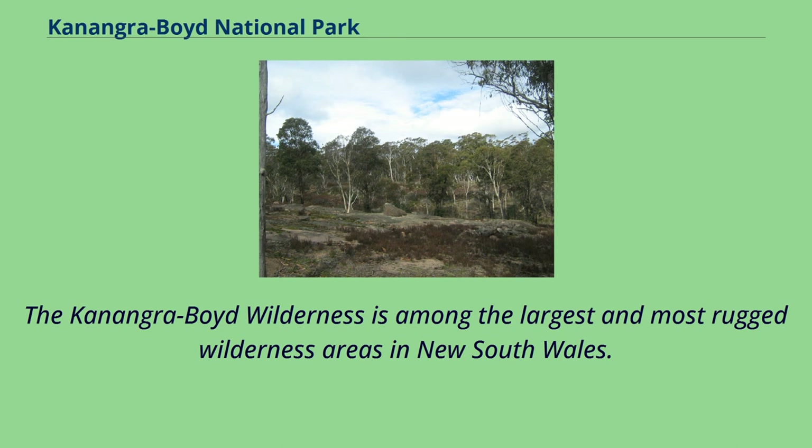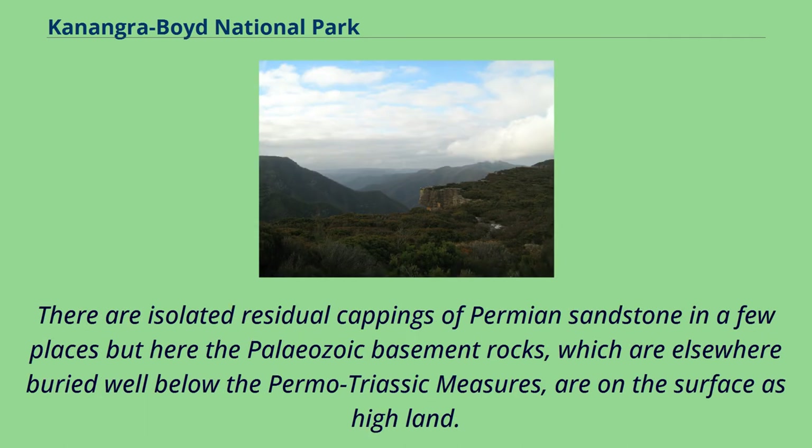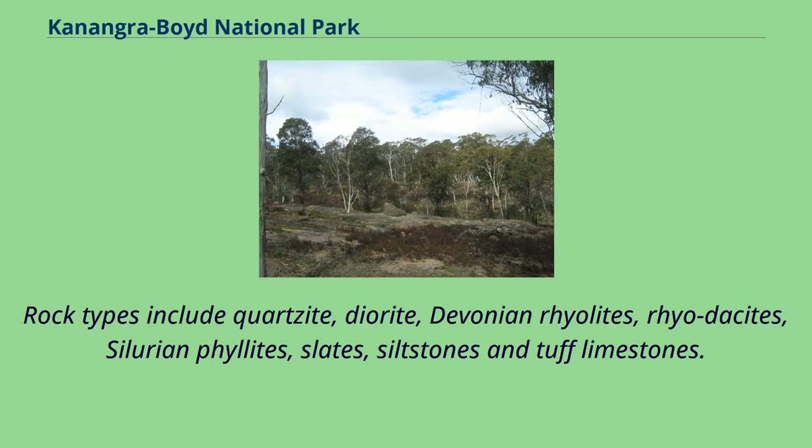The Conangaraboyd Wilderness is among the largest and most rugged wilderness areas in New South Wales. Situated to the south of Katoomba in the Blue Mountains and the Conangaraboyd National Parks, this folded belt or rim rock area is markedly different from the Permo-Triassic sandstone-dominated landforms which comprise the rest of the Blue Mountains. There are isolated residual cappings of Permian sandstone in a few places, but here the Paleozoic basement rocks are on the surface as high land. Rock types include quartzite, diorite, Devonian rhyolites, riodacites, Silurian phyllites, slates, siltstones, and tough limestones.